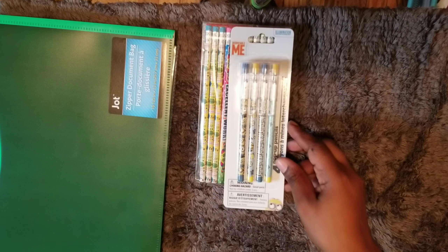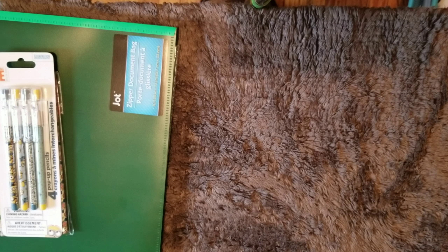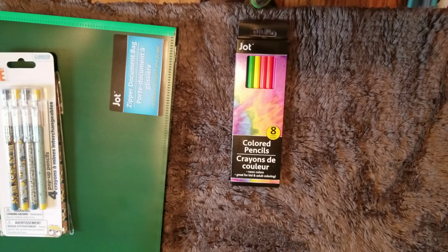These pop-up pencils are from the Despicable Me line. We also have some colored pencils from Jot Neon Colors — I thought they were basic and would have gotten the basic ones, but I missed that, so neon colored pencils it is. Then these double-sided markers with a broad-line side and a fine-line side.